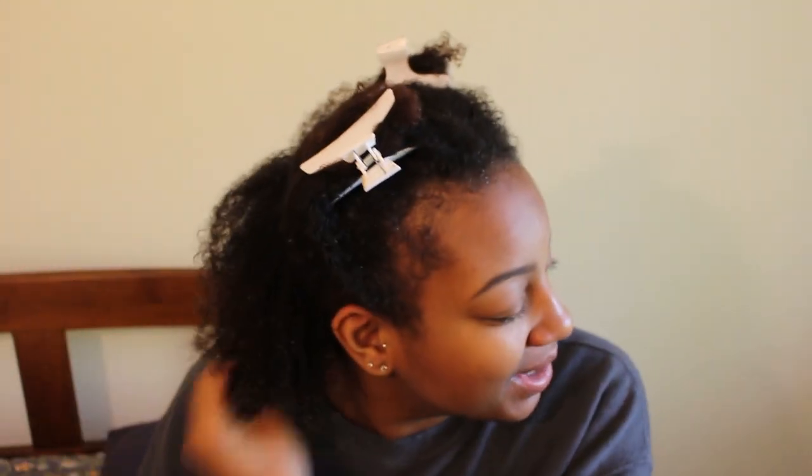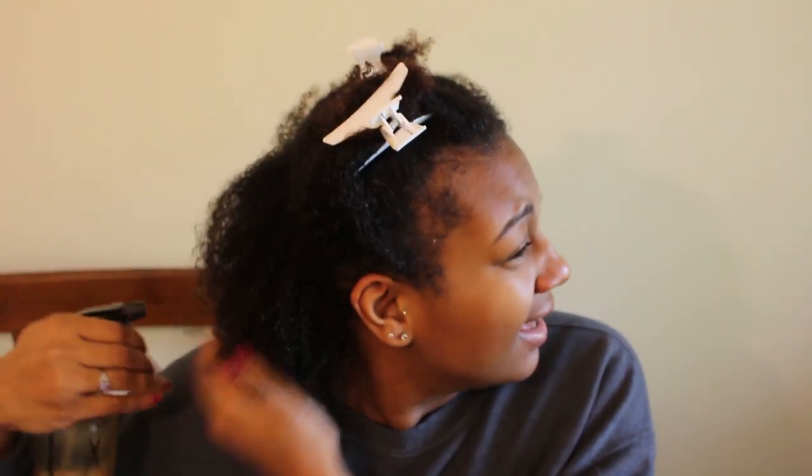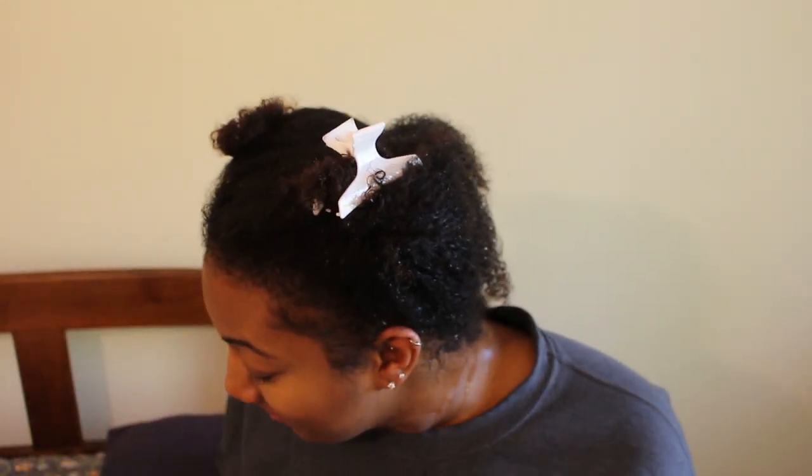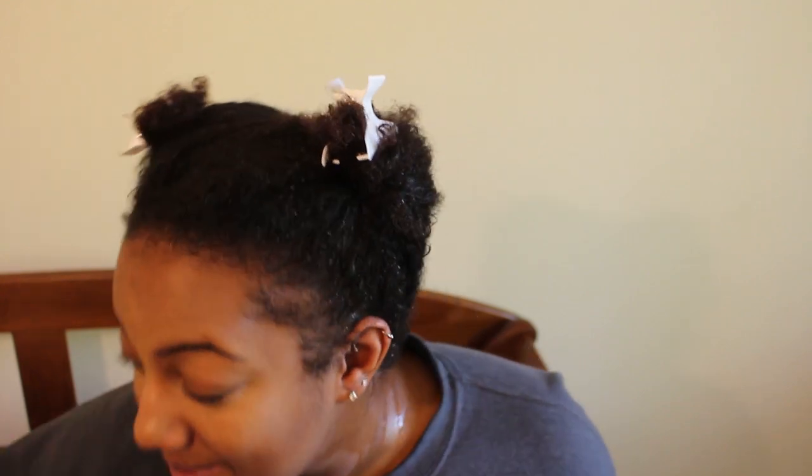I'm about to go drench my hair and then I will be back to show you guys me applying this to my hair. All right guys, I am back — looking a hot mess, but trust the process. I have my spray bottle here in case my hair gets dry. I actually did not finger detangle my hair because I want to see if this product has as much slip as it claimed. My hair has not been finger detangled — this was a wash and go I did about a week ago.